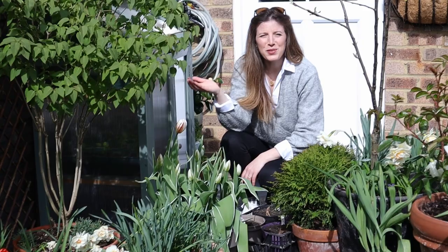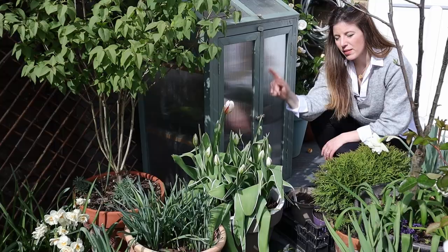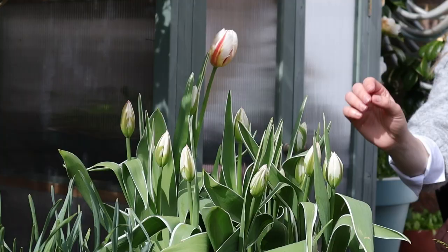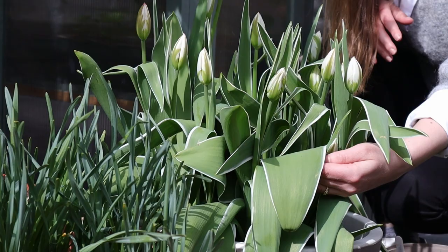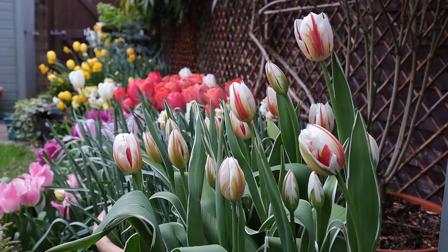I don't know if you can believe it, but we still have more buds — more tulip buds in the garden! I think this is Happy Generation. I absolutely love them at bud stage with the green and white. The leaves of the tulips are really interesting — they have a variegated edge.